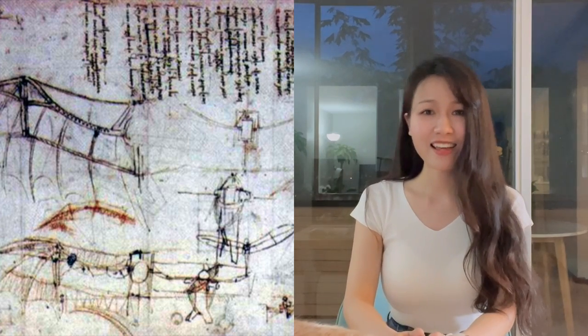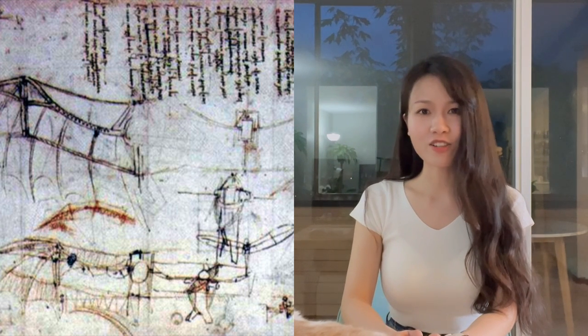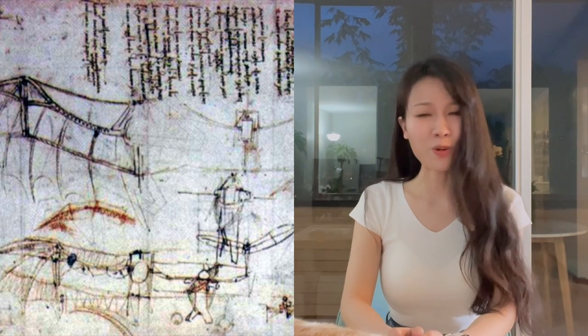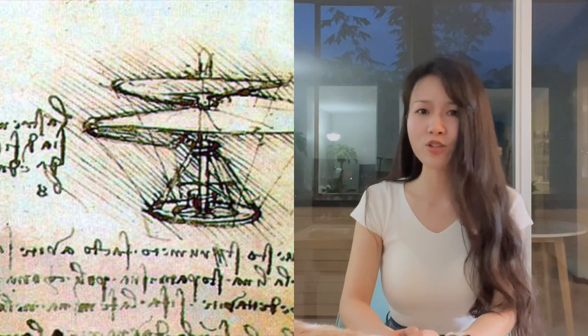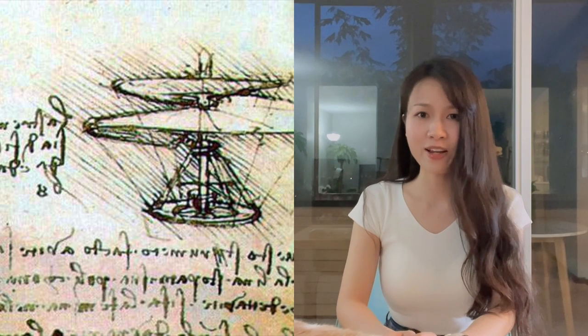He has made so much more than what I have shown you. You can find more in his notebook and in other resources. Next I'll talk about his studies in flying machines. Leonardo started his first studies about flight around 1490. It was about 500 years before the first plane was made, so he was so far ahead of his time.